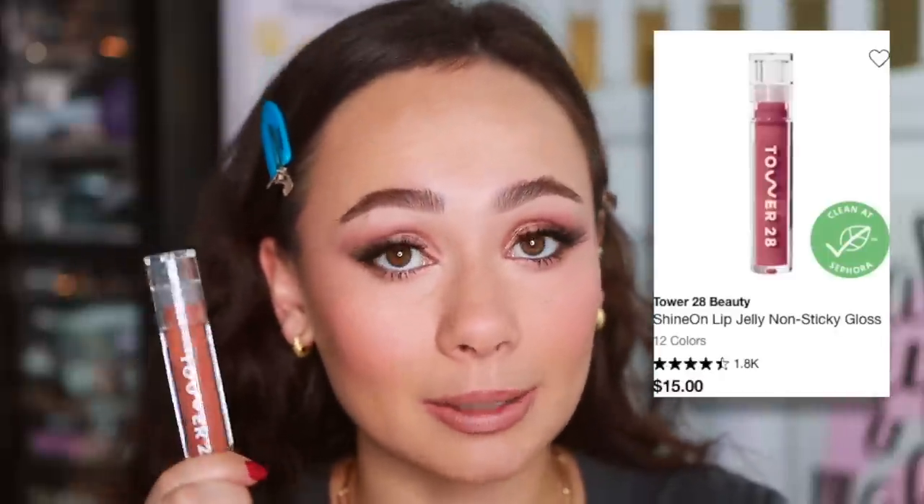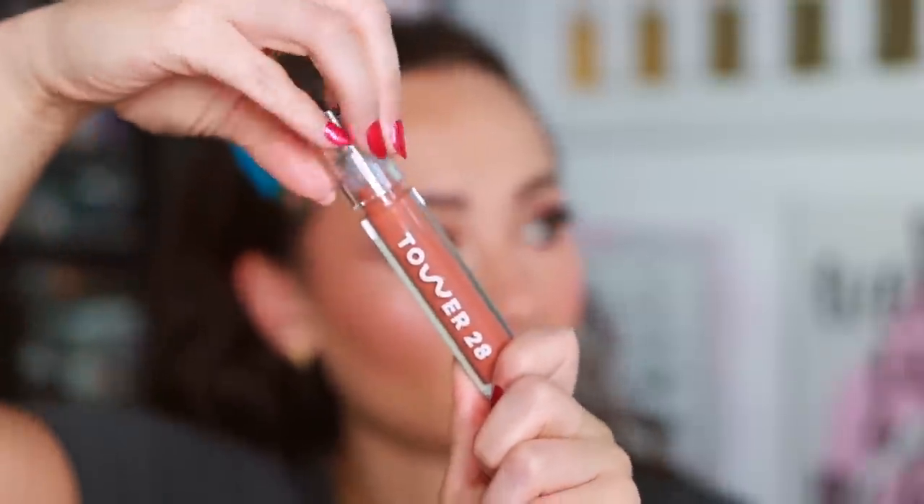For lip gloss, I expected something different but I'm not mad that the Tower 28 Shine On Lip Glosses are the best seller. My one issue is they're almost too slippery so they don't last long enough, but they look really good and I love the color range. I'm using the shade Cashew today to warm up my lip. It's a very pretty, super comfortable formula — definitely a best-seller-worthy product.